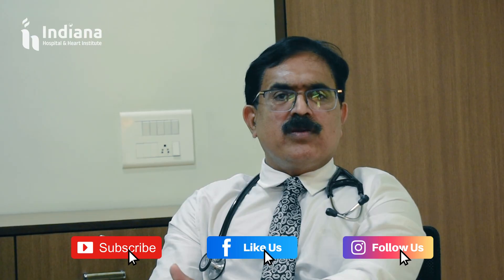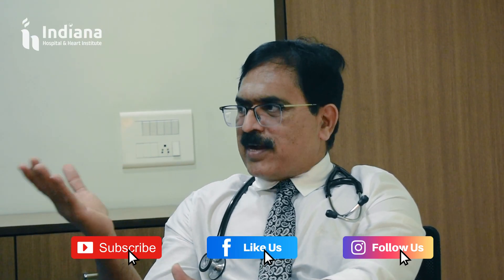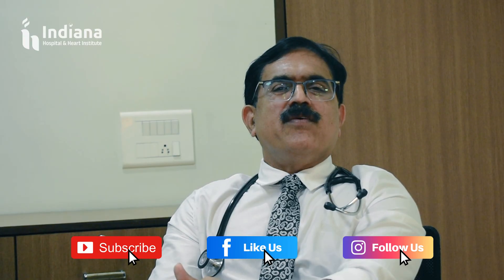On the very second day of the procedure, she started walking around. Today, she is about to be discharged. The patient's son is also very happy with this new device technology. She is completely free of heart failure symptoms now and is able to walk on the corridor. I think by this, once again, Indiana Hospital has proved that we are far ahead in technology in the Tarnadaga region and the North Malabar region.